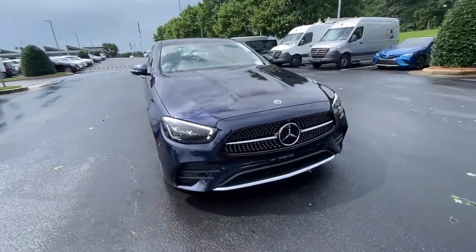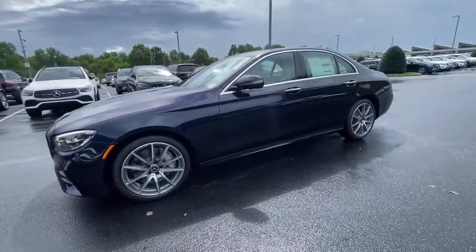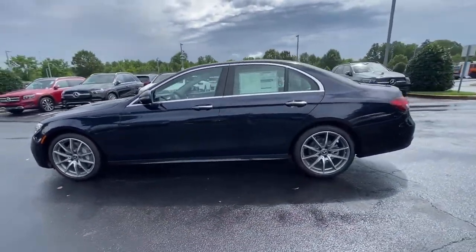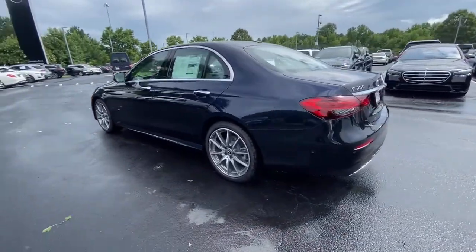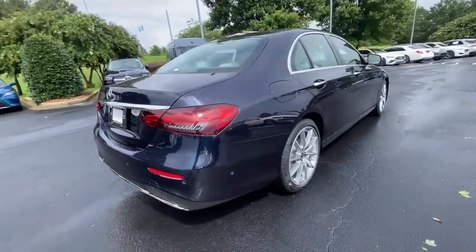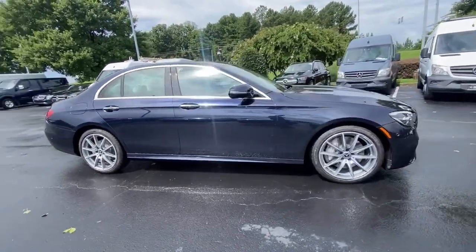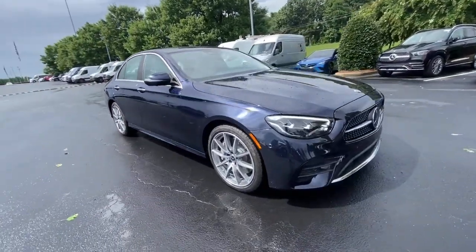Hop into the 2022 Mercedes-Benz E-Class. This elegant E-Class delivers highline luxury and family-friendly practicality in a quietly confident package. From its advanced safety features to its all-weather capability to its refined styling and premium materials, this silky smooth operator